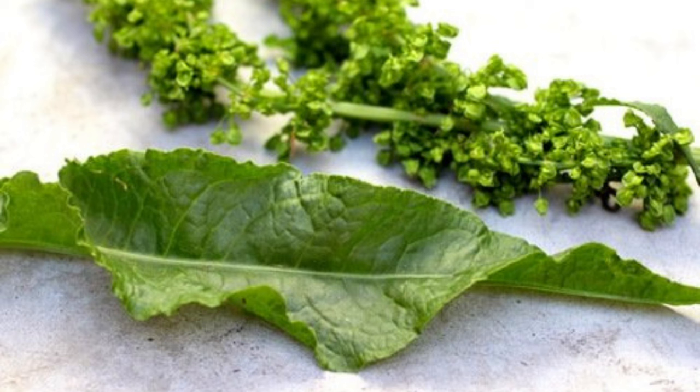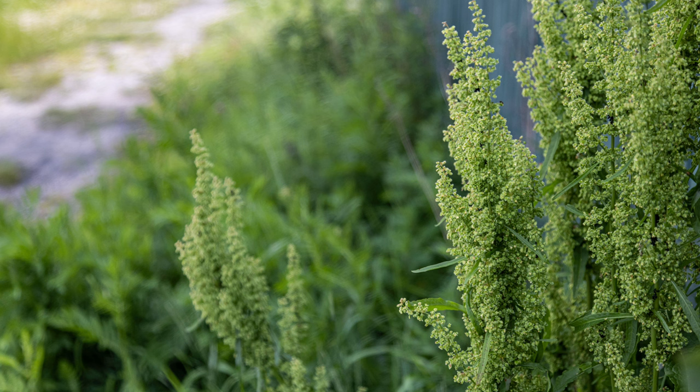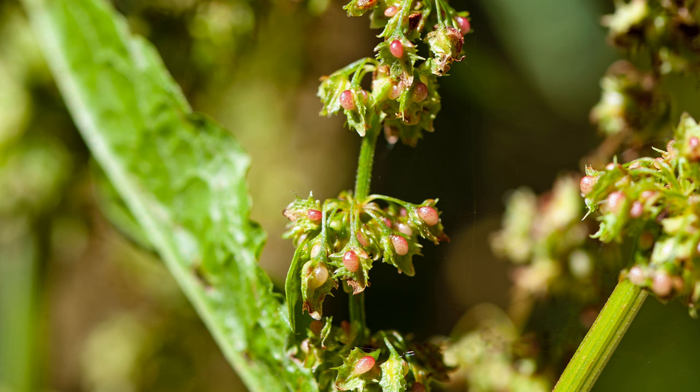Curly dock is often considered a weed due to its ability to thrive in disturbed areas and outcompete other plants. It prefers moist, fertile soils and can be found in fields, meadows, gardens, and along roadsides. The plant's deep taproot allows it to survive drought conditions and makes it difficult to eradicate once established. Its robust growth and prolific seed production contribute to its status as a persistent garden nuisance.